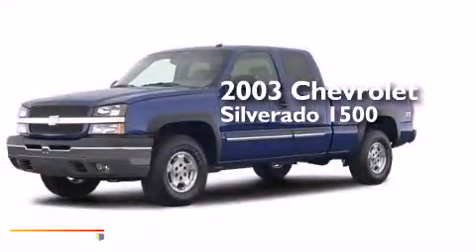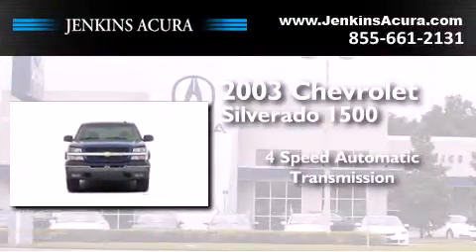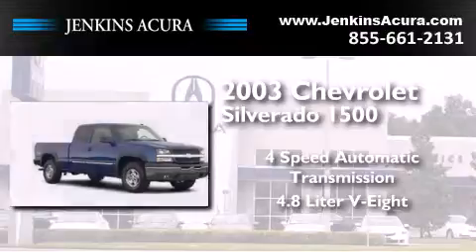This is a 2003 Chevrolet Silverado 1500. This truck has a four-speed automatic transmission and a 4.8-liter V8.